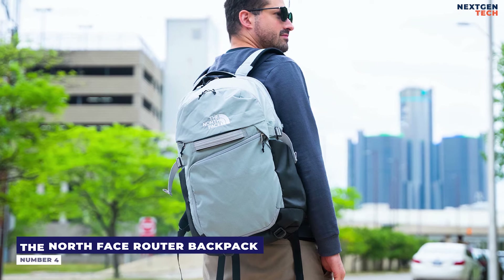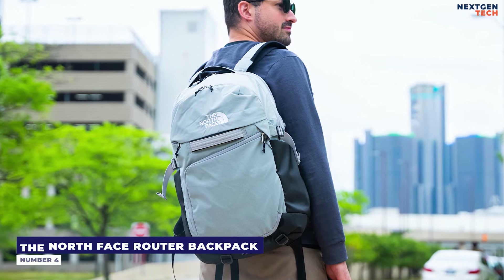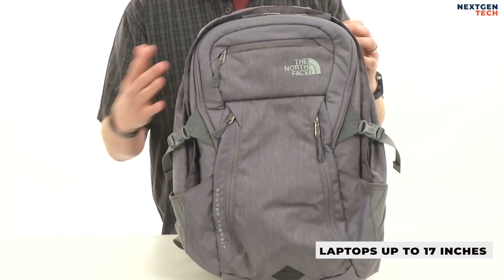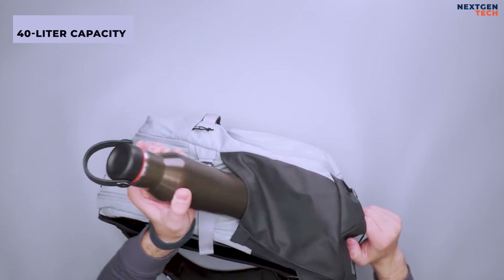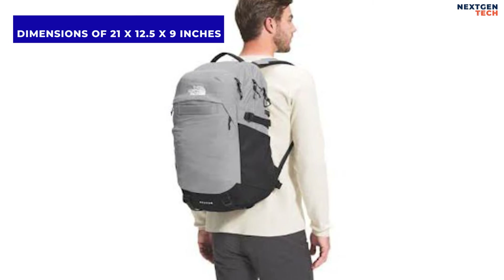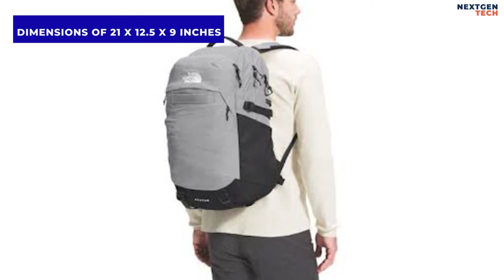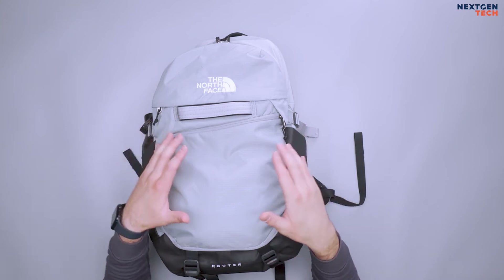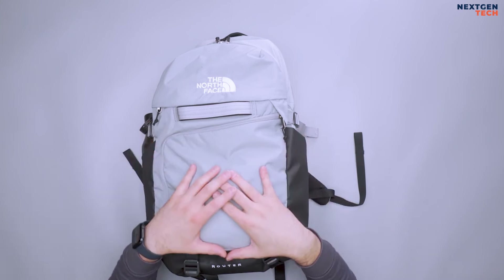Number 4: The North Face Router Backpack. The Router backpack can accommodate laptops up to 17 inches, has a 40-liter capacity, and is water-resistant. With dimensions of 21 by 12.5 by 9 inches, it weighs 2.94 pounds. The Router backpack's size is the first feature that grabs attention.